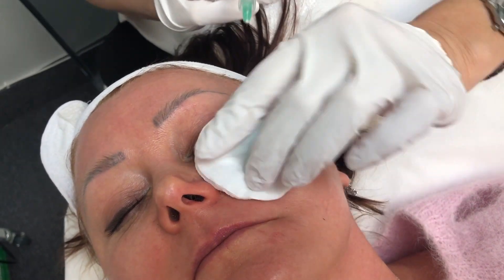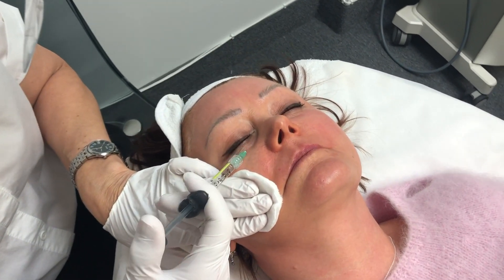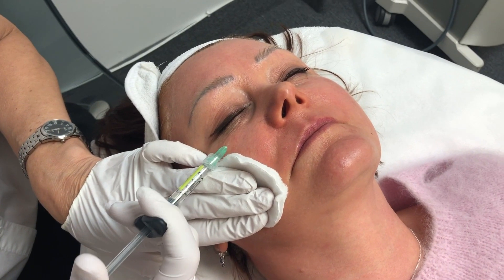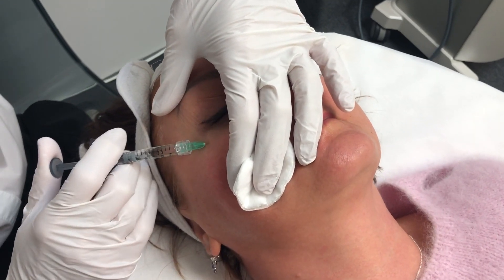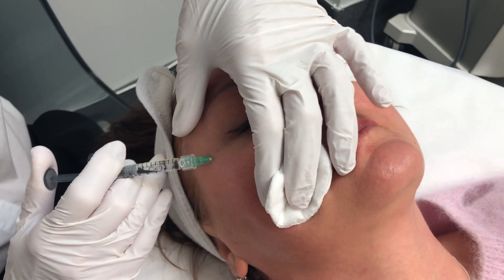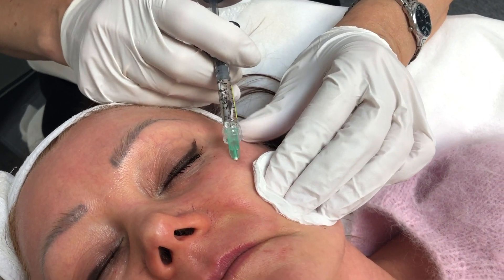Does it go into the muscle? No — in the dermis. Where there is the collagen layer. Exactly — intradermal injections, into the deep dermis layer of the skin. Small papules, very very small. This means we are exactly in the deep dermis layer.